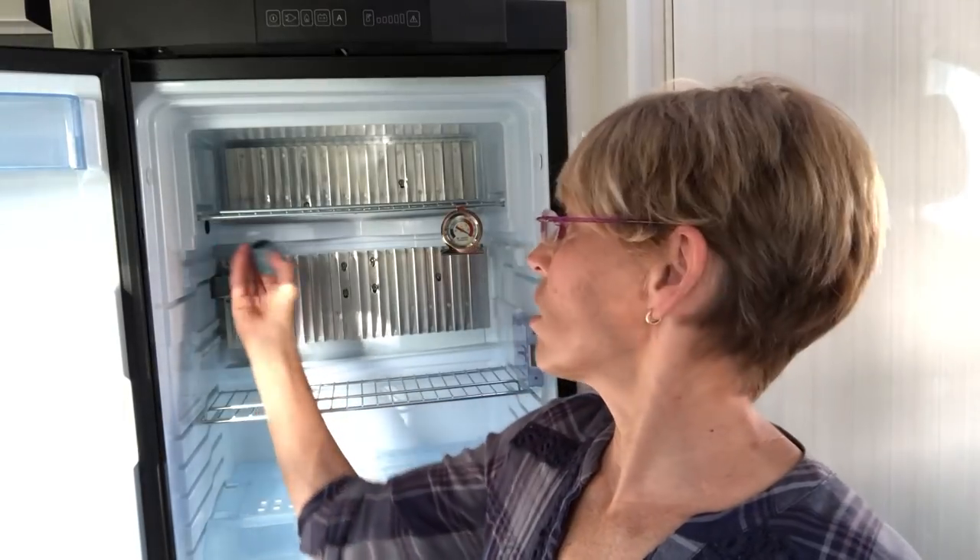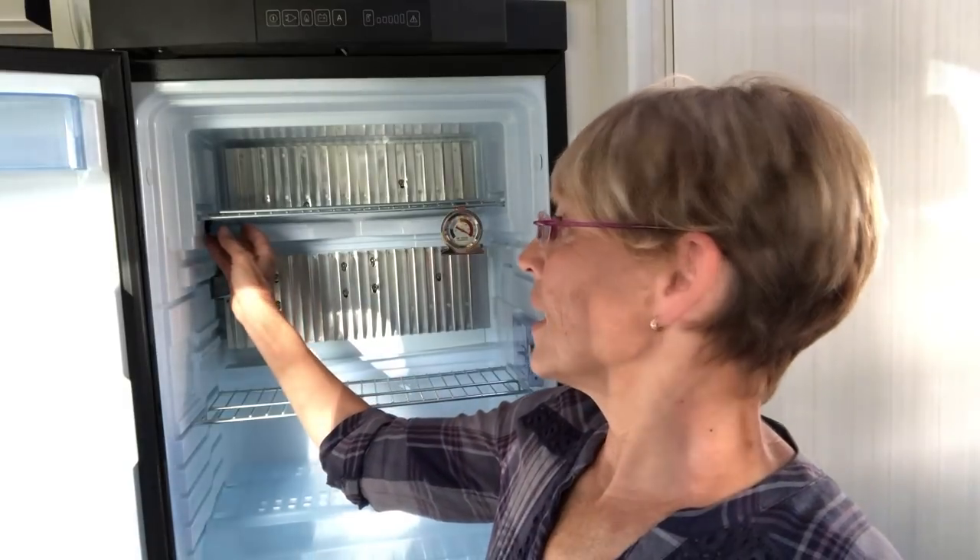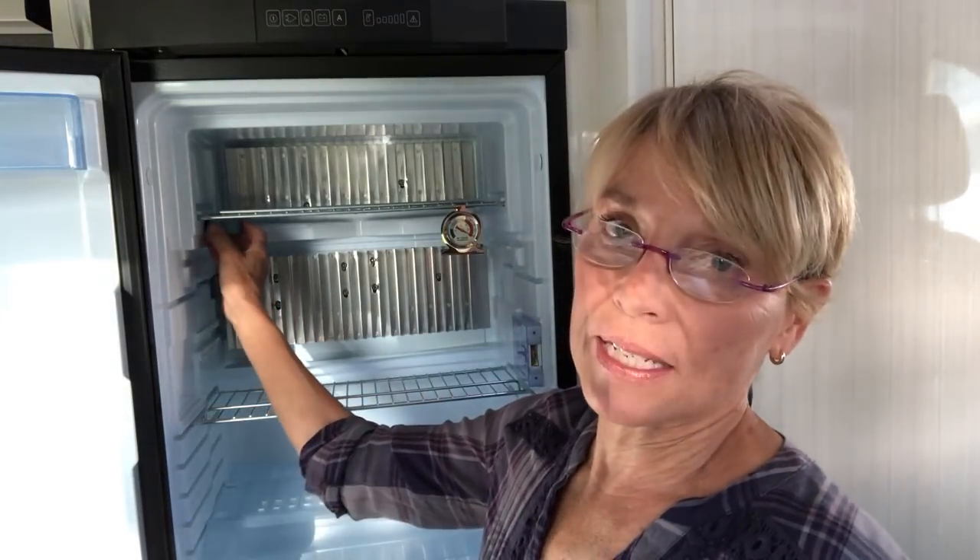Before we left, I purchased this device called a Sensor Push. I've installed it right here — this is what it looks like. It communicates with your telephone via Bluetooth and sends a message every minute to tell you what the temperature is in your refrigerator.